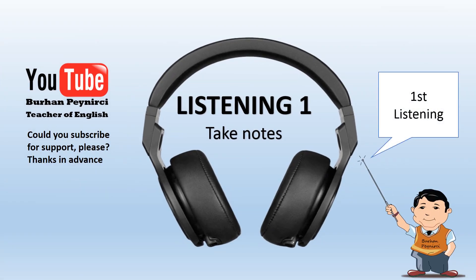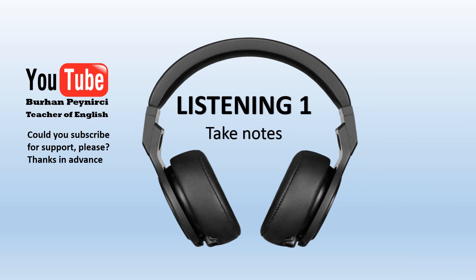Listen to the conversation between a customer and a shop assistant, please. Good afternoon, madam. Welcome to New York FTK stores. Is there anything I can help you with today? Yes, I have a few things I need to buy today. And this is my first time here, so I'm not sure where everything is. That's fine, that's what I'm here for. Well, what do you need first? I have to buy a hat for my sister.